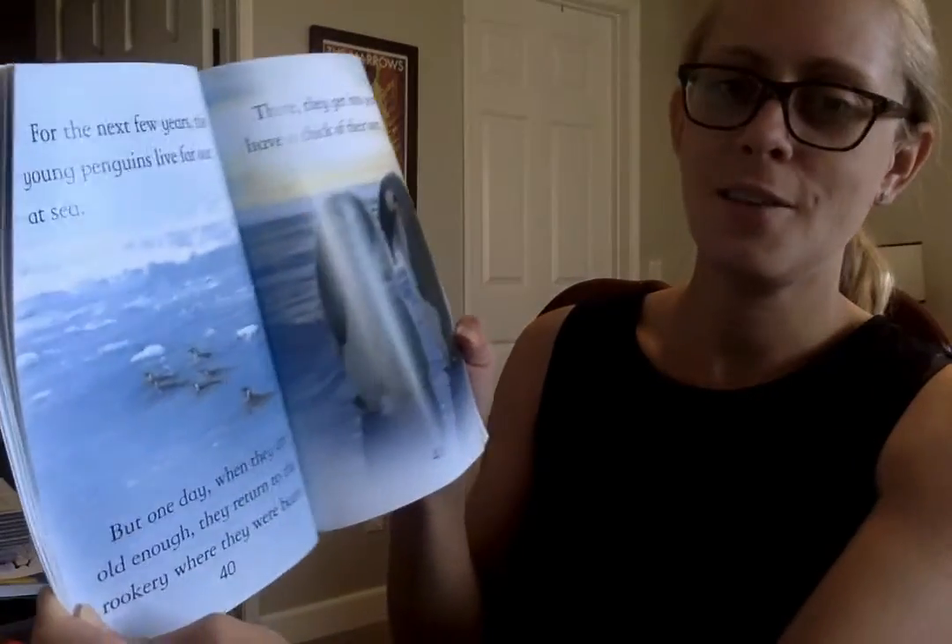For the next few years, the young penguins live far out at sea. But one day, when they are old enough, they return to the rookery where they were born. There they will get into pairs and have chicks of their own.